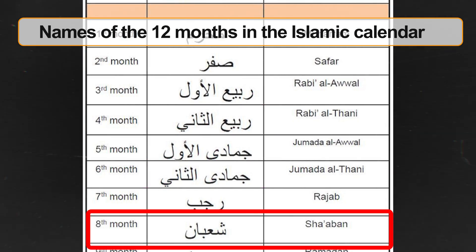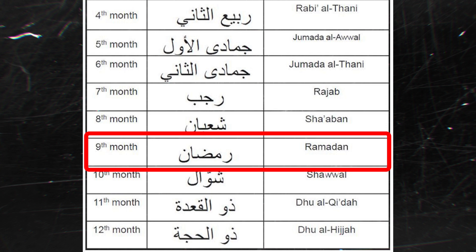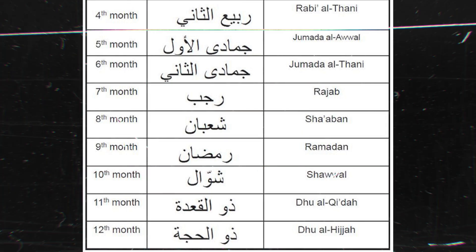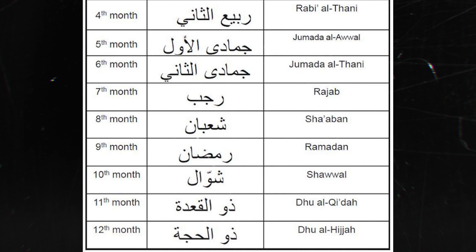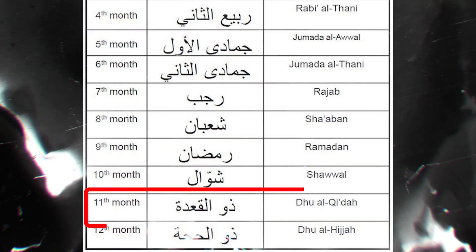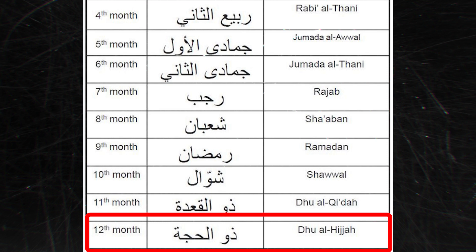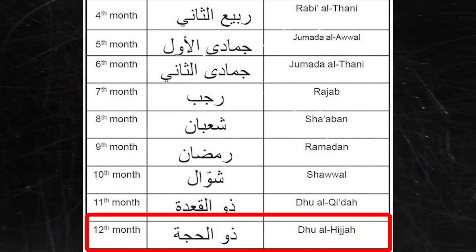Sha'ban, the eighth month; Ramadan, the ninth month, famous for being the month of fasting; Shawwal, the tenth month, which starts with the festival of Eid al-Fitr; Zulqada, the eleventh month, another sacred month; and Zulhijjah, the twelfth month, which includes the pilgrimage of Hajj and the festival of Eid al-Adha.